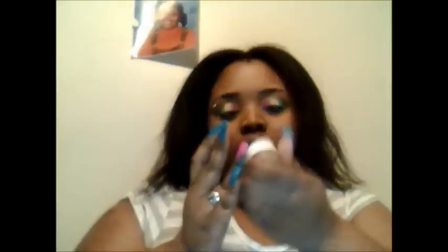It looks like this. I'm going to tell you guys the stuff that I used. For starters I used my NYX eyeshadow base, right here, and this is in ESB03. So this is what I use to prime my eyes.